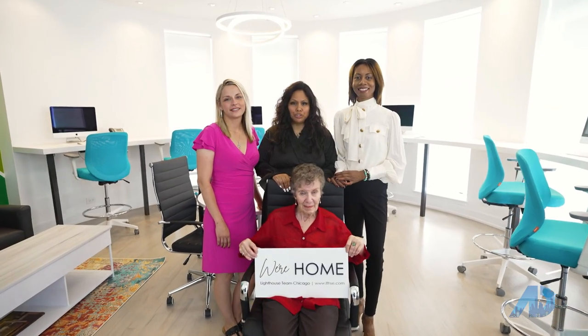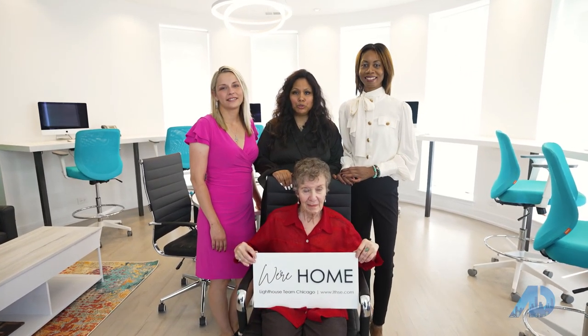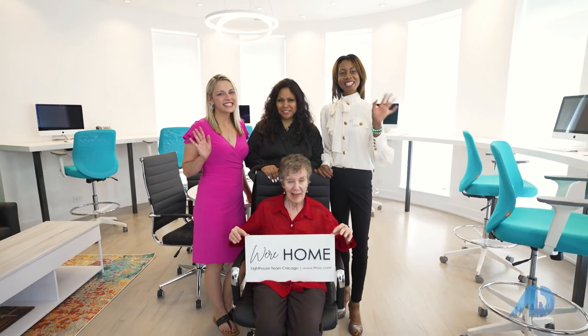This concludes our tour through the historic Buena Park. Hope you enjoyed your time with us. See you next time!